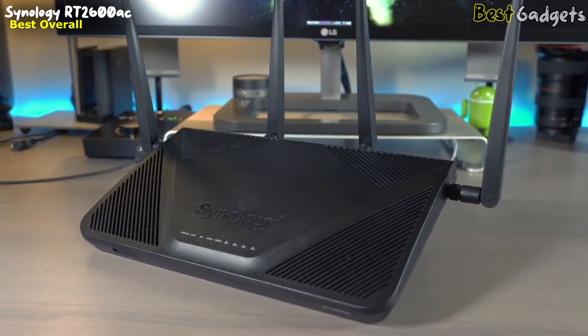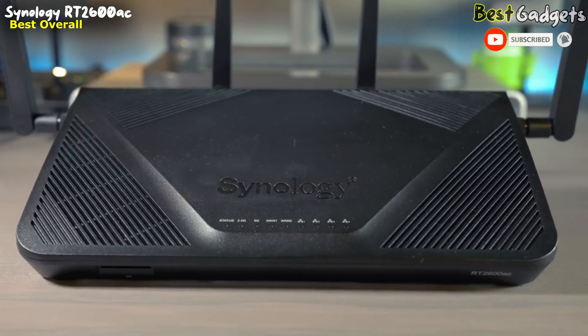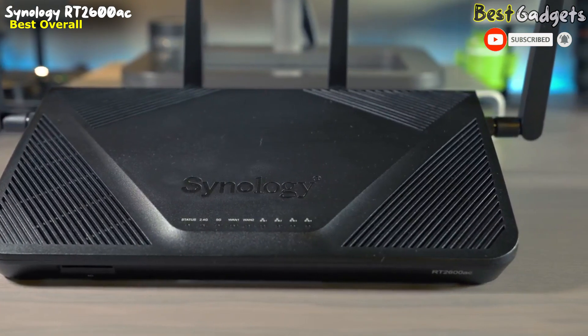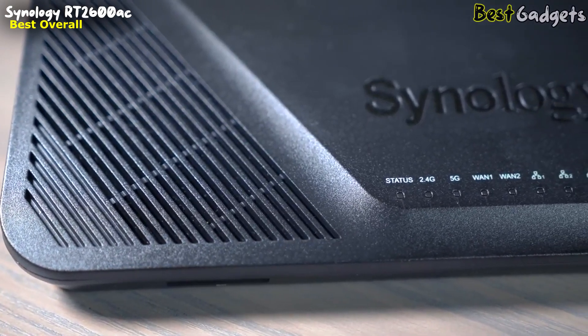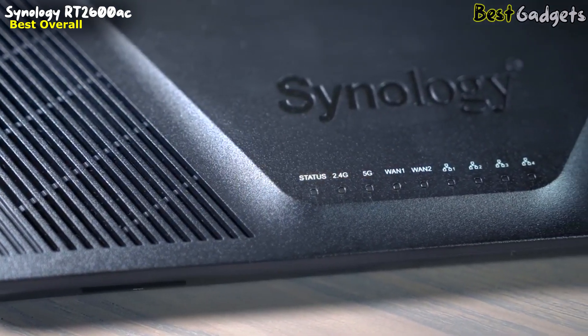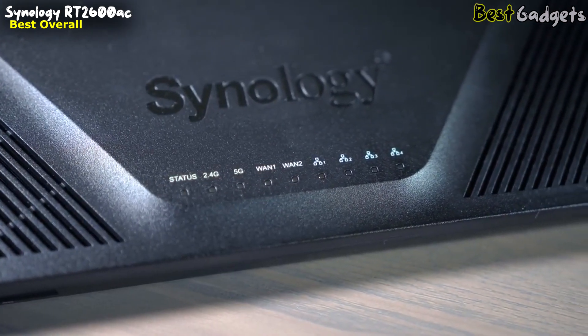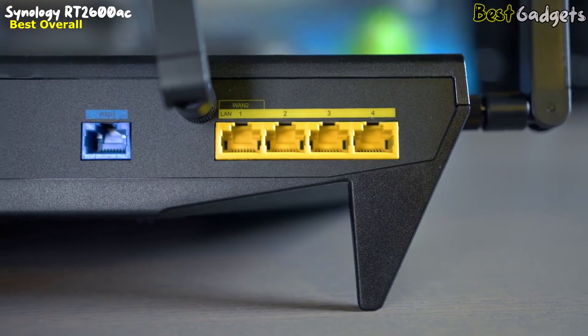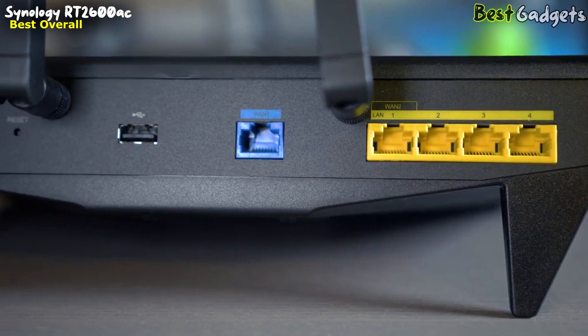It's also capable of bonding two high-speed connections with a dual WAN option. Best of all, the parental control features accessible via an app are free to use — no subscription needed. Like most routers, the RT2600ac offers both a mobile app and a website for setup and management. The web dashboard arranges all options in tiles and is easy to use for handling parental controls.